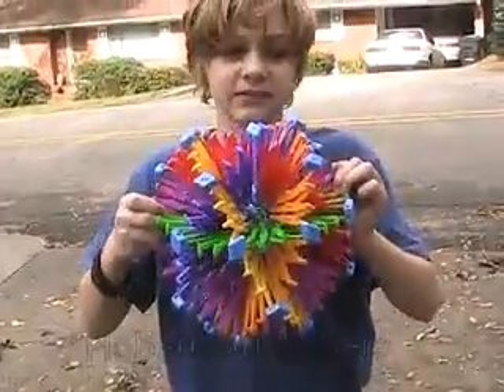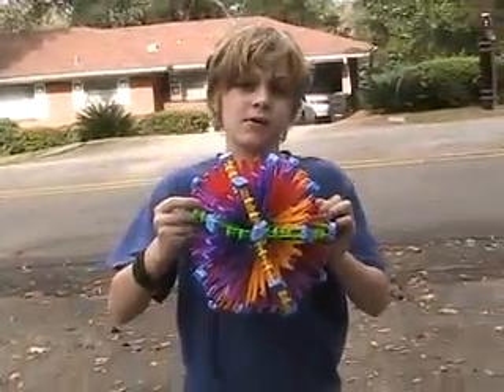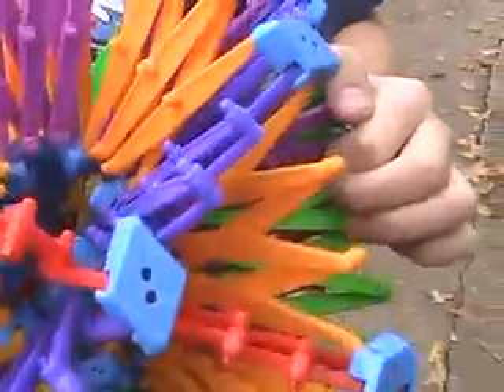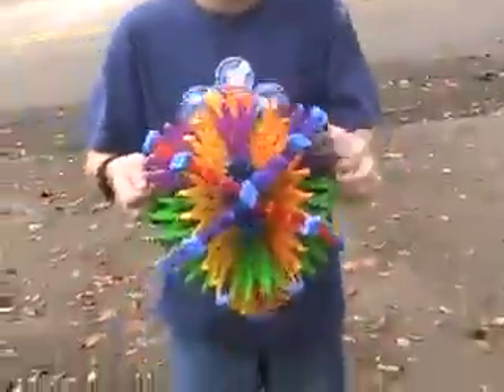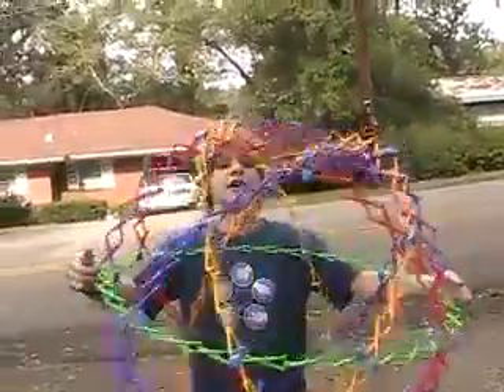Right now it is at about 9 inches. Lots of little connectors. It goes from 9 inches to 39 inches.